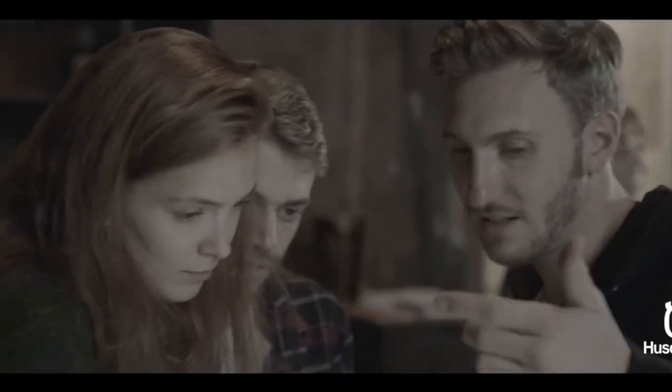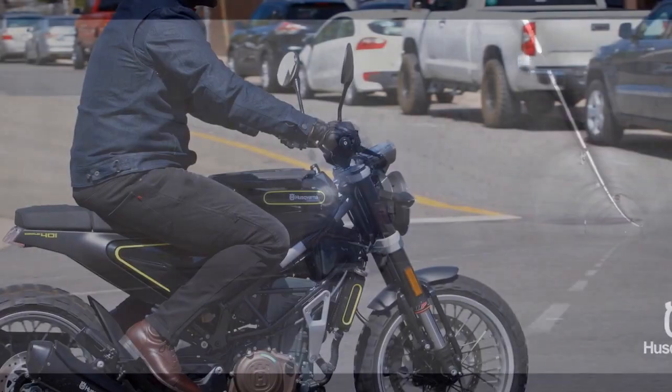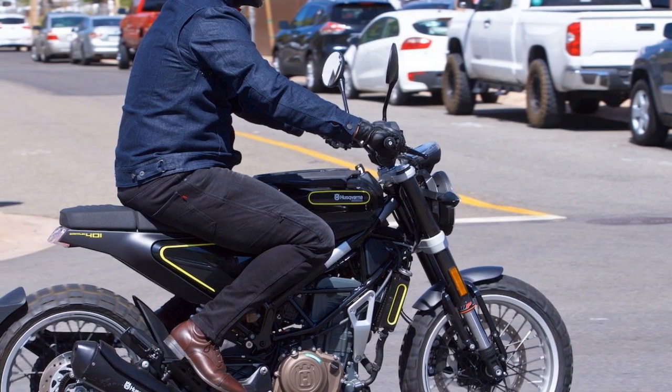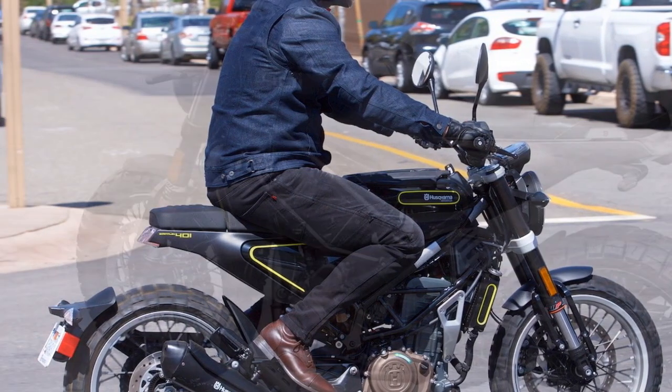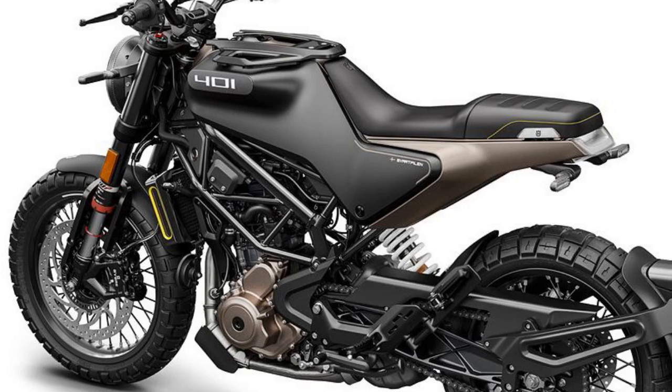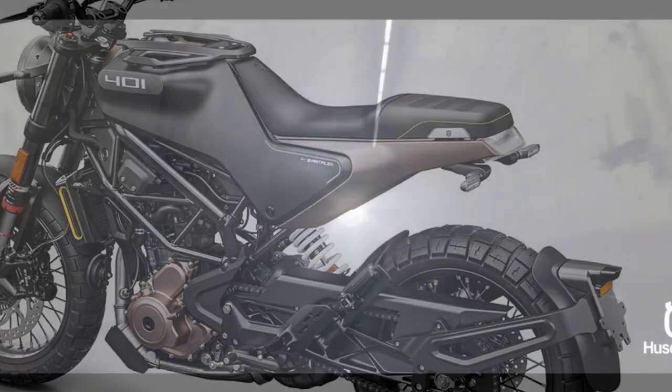Pros: 1. Unique and striking design — the Svartpilen 401 stands out with its distinctive, minimalist design, making it an eye-catching motorcycle in urban settings. 2. Performance — powered by a 373 cubic centimeter single-cylinder engine, it offers a respectable 43 horsepower, providing quick acceleration and agility for urban riding.